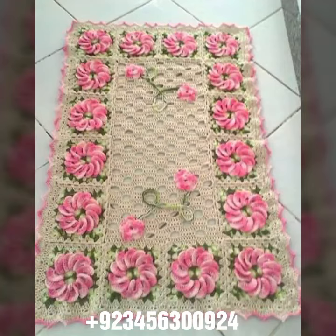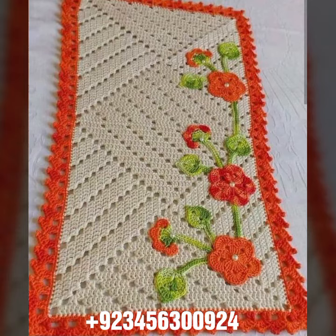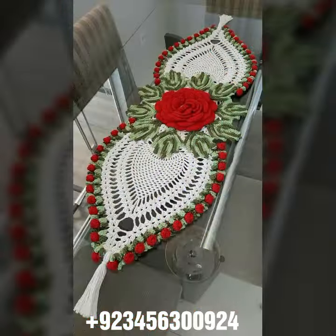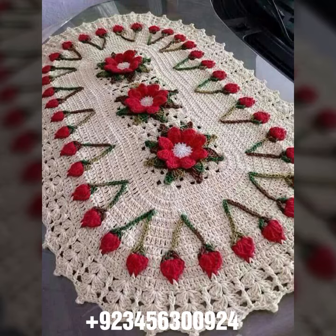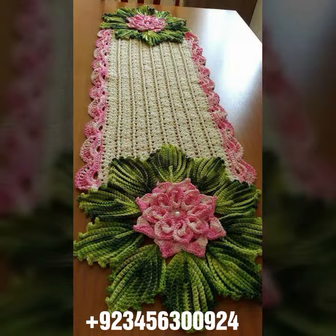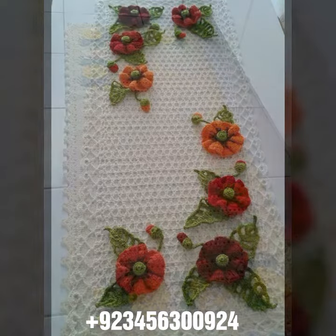Hello friends, welcome back to my channel. I hope you are fine and enjoying your life with your family and friends safely. Let's get into the video — I'm back again with a most demanding, attractive, and amazing collection of crochet table cover designs in different colors, different designs, and different ideas. You can see combinations also — different stylish and most amazing collection. Crochet is always beautiful, always amazing.